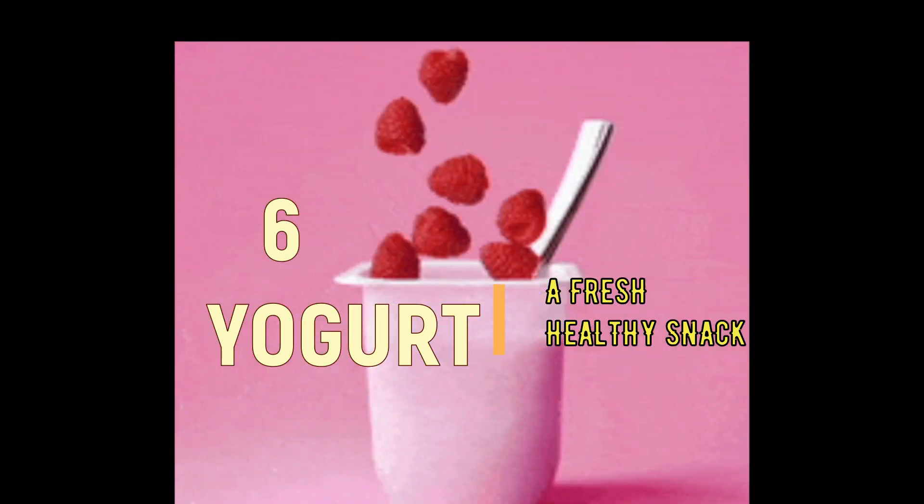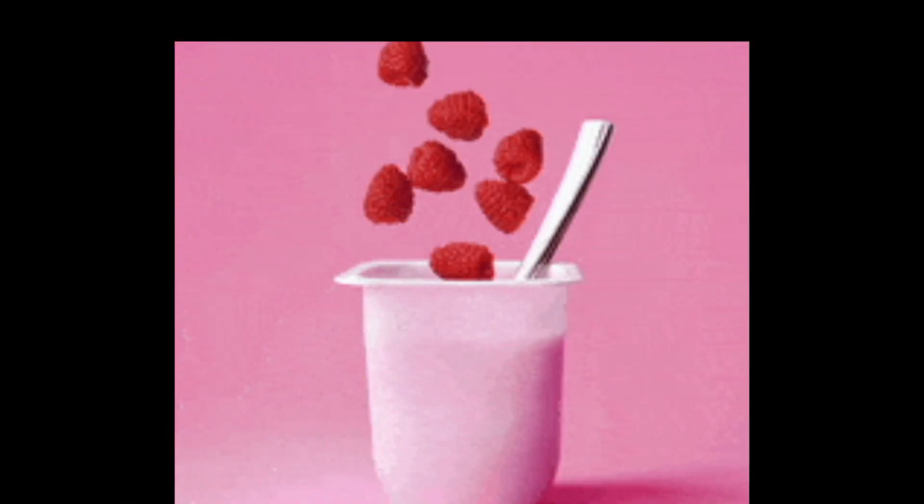6. Yogurt. Yogurt is a great pre-workout snack because it's high in protein and calcium. It also contains probiotics that can help support digestive health.